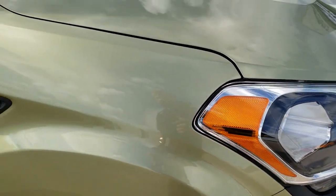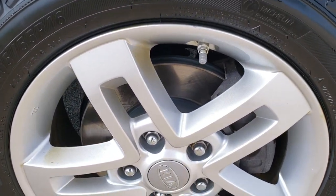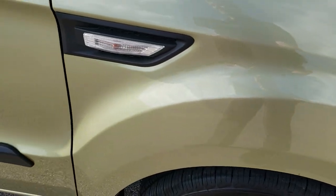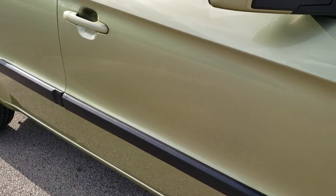The passenger side front fender has no dents on there, and the passenger side rim has no major scuffs or scrapes. As you go down this side of the car, take note of how clean the body is and how reflective and mirror-like that paint is.